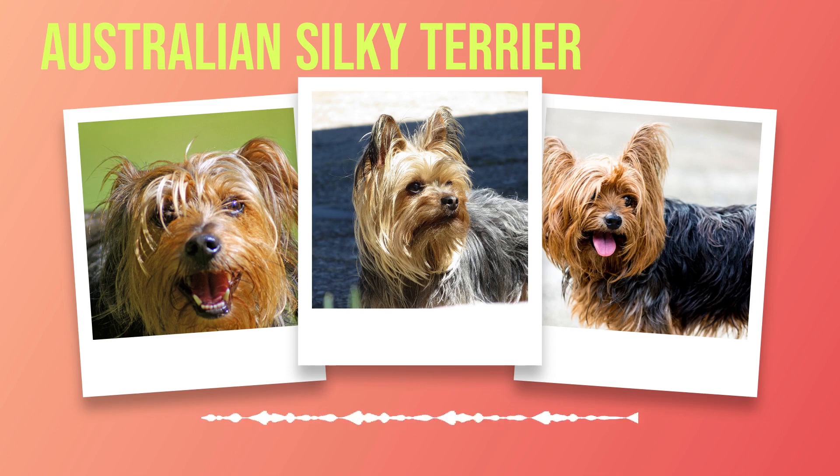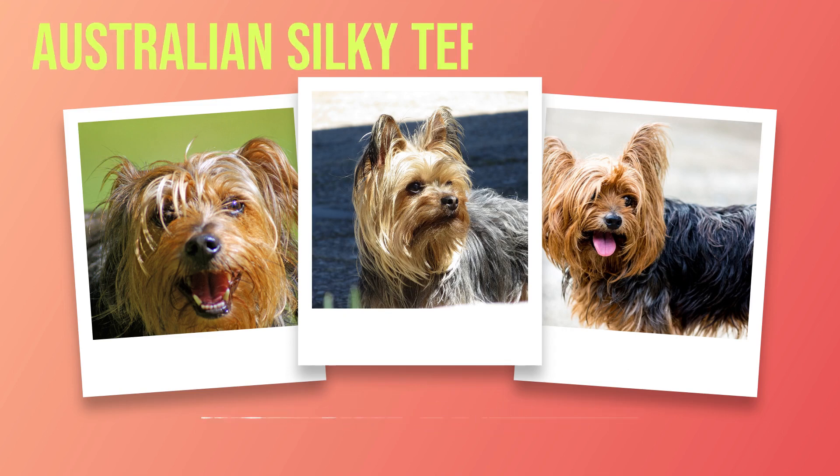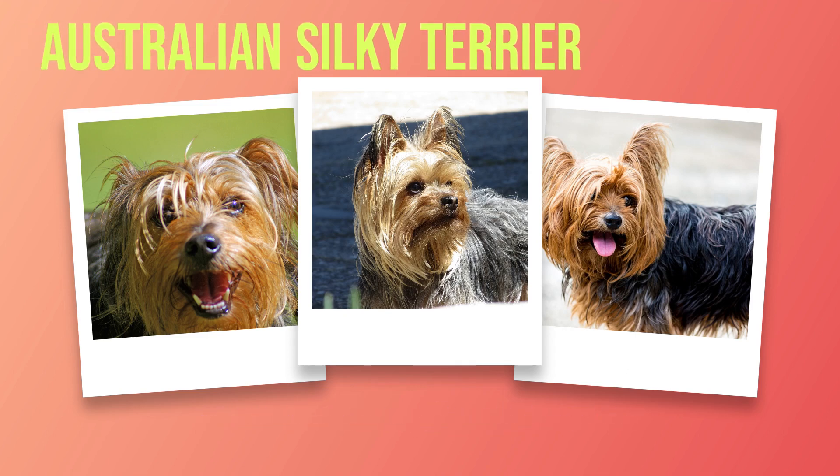Another aspect of caring for your Australian Silky Terrier involves paying attention to their dental health. Just like humans, dogs can suffer from dental issues such as plaque buildup and gum disease if proper care isn't taken. Regular teeth brushing using a dog-friendly toothpaste will help keep their teeth clean and breath fresh. Exercise is crucial for keeping your furry friend happy and healthy as well. Although they might be small in size, Australian Silky Terriers have plenty of energy that needs to be expended through daily exercise. A brisk walk or a play session in the yard should suffice, but they also enjoy mental stimulation, so puzzles or interactive toys can be a great addition to their routine.